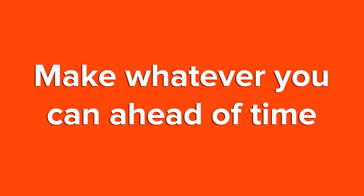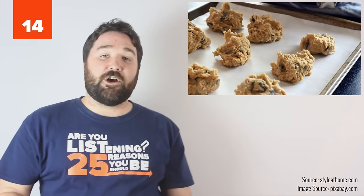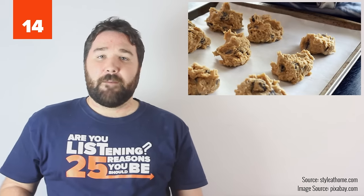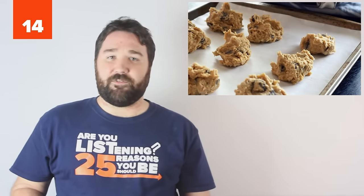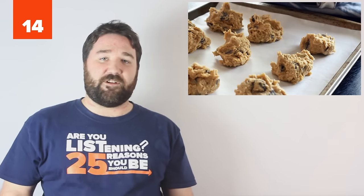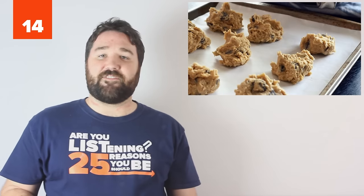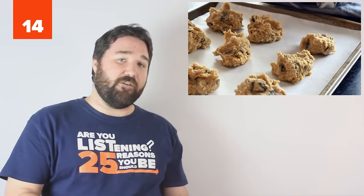14. Make whatever you can ahead of time. Cookie dough can be frozen. Pie dough or filling can be frozen. Macaroni and cheese can be frozen. You could even make double batches of some dinners and freeze half so you have a home-cooked meal without prep. This cuts down on your stress on busy days or the day of an event.